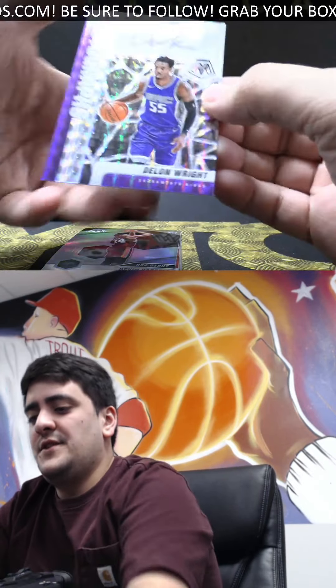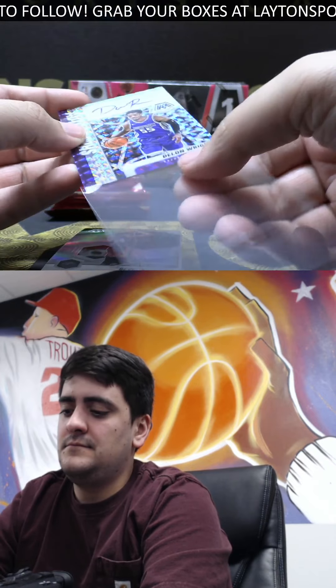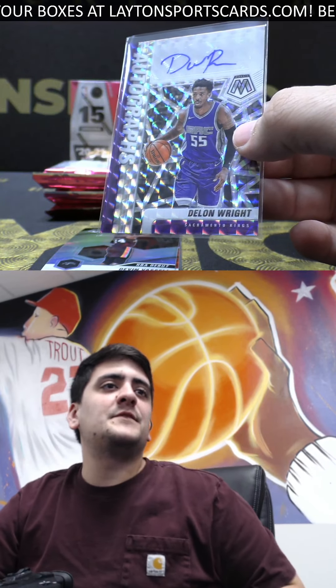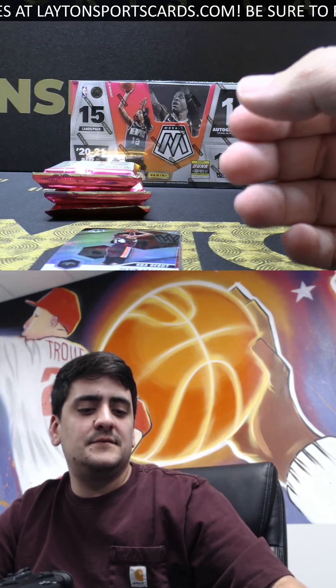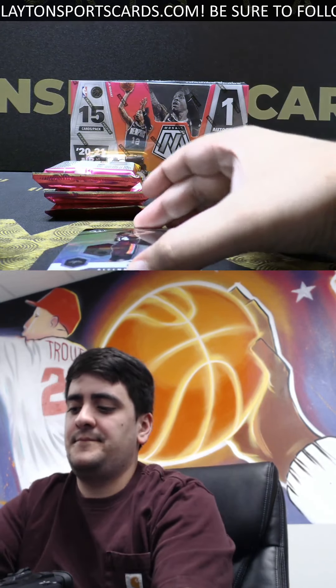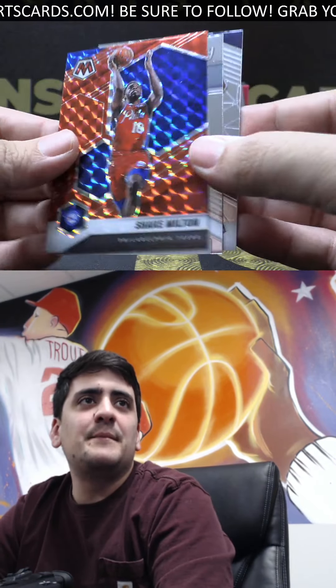Auto — it's going to go to the Kings on the Mosaic auto, Delon Wright, Sacramento. We are live on YouTube and Twitch, but that's a different stream doing group breaks over there — this is the only stream for this. Got silver NBA Debut Vassell and red Mosaic is Shake Milton.